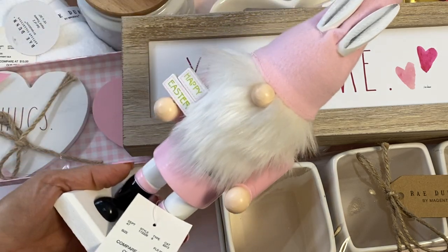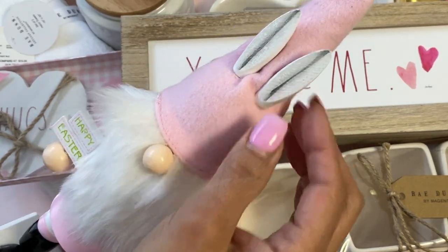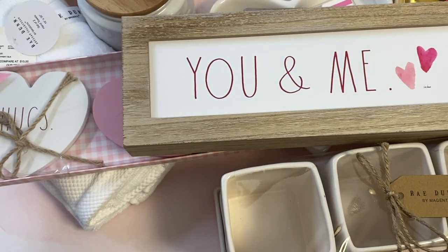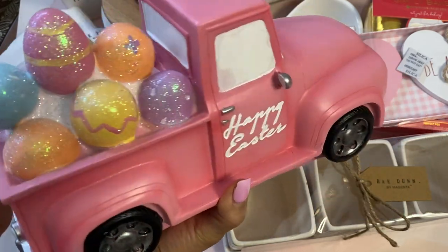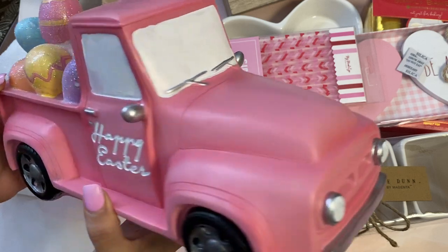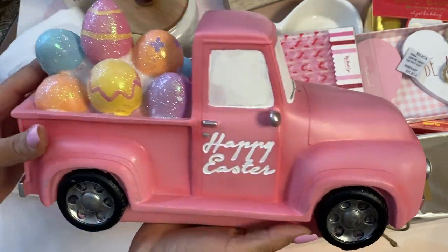I also got some Easter stuff. I found this super cute Easter gnome — it's like a nutcracker gnome. It says 'Happy Easter' and he's got soft little fur and wooden ears. He was $9.99 and I just thought he was adorable. And then I found an Easter truck — look how cute it is! I've been getting these trucks for like every holiday season — fall, Christmas — and I thought, why not Easter? I love the Easter eggs in the back. I'm going to be putting this in my kitchen for Easter decor. The truck was $14.99.